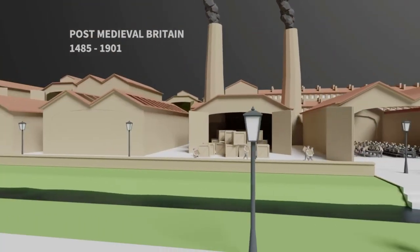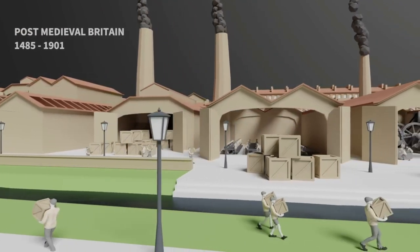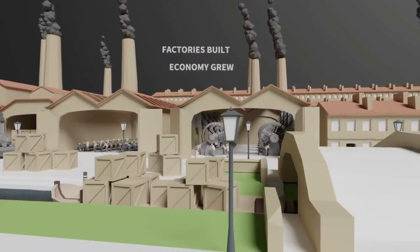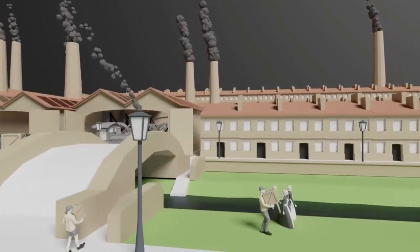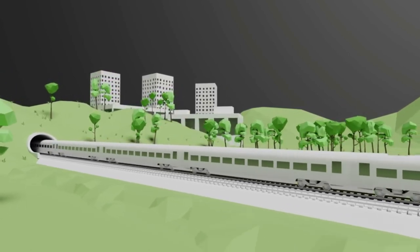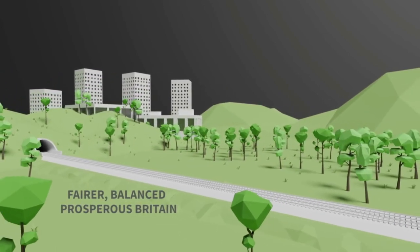The final leg of our journey takes us to the Industrial Revolution, where the landscape and infrastructure of Britain saw dramatic changes. Factories were built and the economy grew. In the 19th century, the steam rail network revolutionized how we moved goods and people across the country. In the 21st century, HS2 gives us a chance to do so again, creating a fairer, more balanced and prosperous Britain.